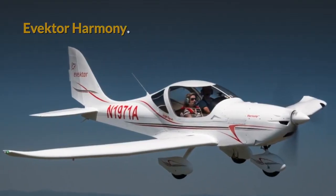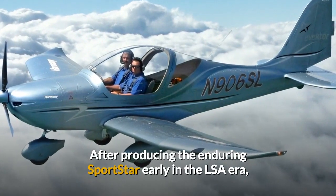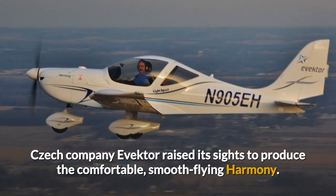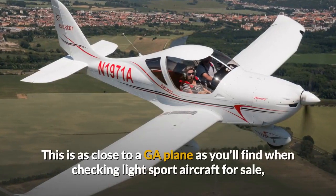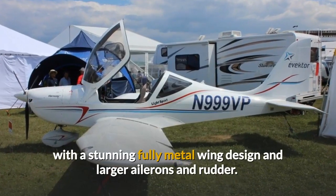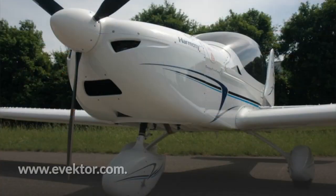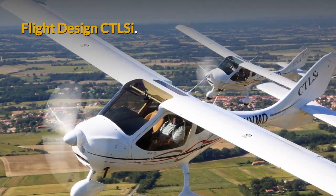Evektor Harmony. After producing the enduring Sportstar early in the LSA era, Czech company Evektor raised its sights to produce the comfortable, smooth-flying Harmony. This is as close to a GA plane as you'll find when checking light sport aircraft for sale, with a stunning fully metal wing design and larger ailerons and rudder. Visit evektor.com for more details.